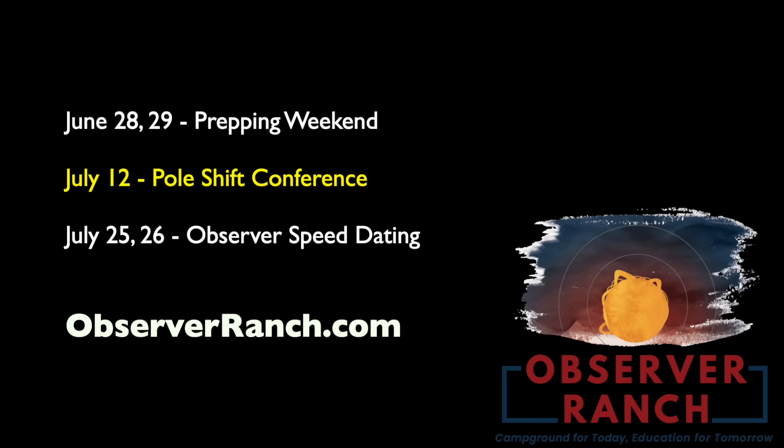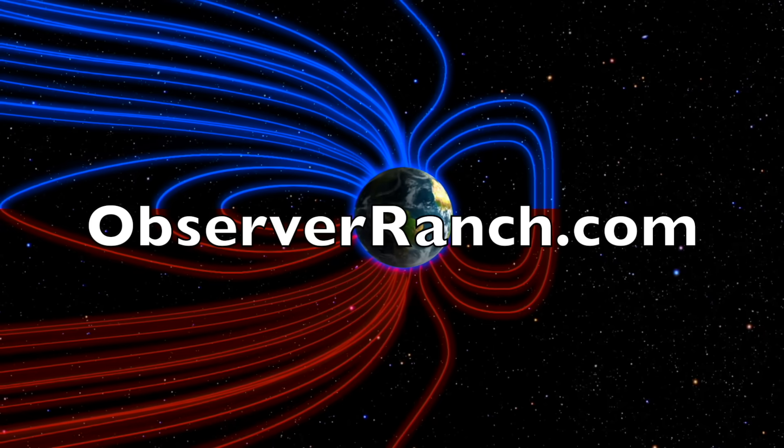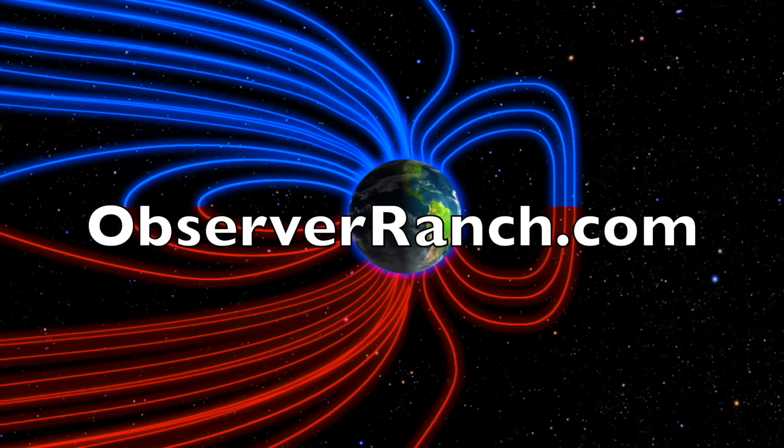While we are waiting for the solar wind amplification and the solar storm, check out the tons of major events coming this season at Observer Ranch. We've got a prepper event this weekend, a pole shift conference July 12th covering everything about what's happening to our galactic neighborhood in one day, then Observer speed dating at the end of the month where folks come to find their prepper princess or post-apocalyptic warlord. There are more conferences and special events the rest of the year as well — pick the best time for you and make it out to Observer Ranch this year. It all starts at observerranch.com, and we greatly appreciate your support.